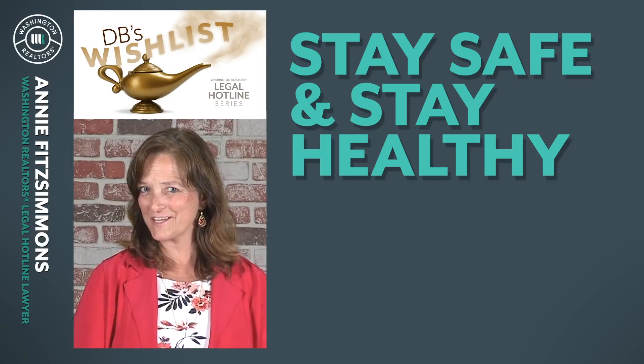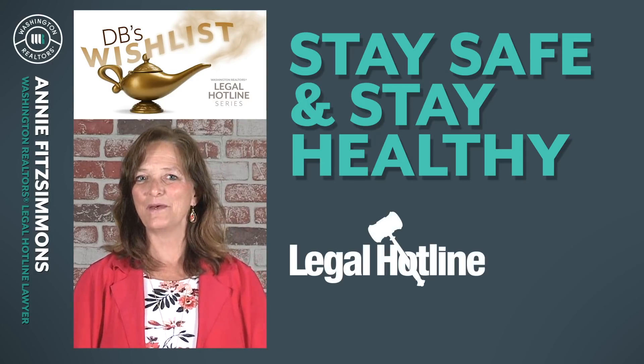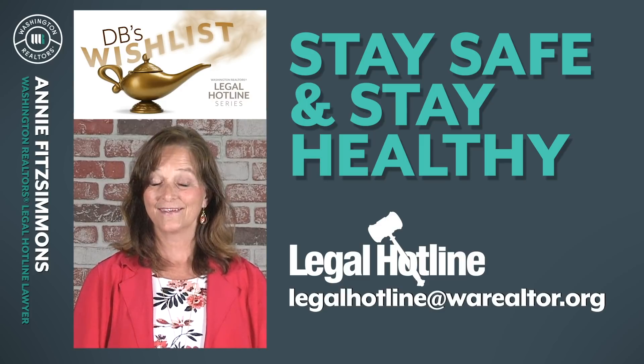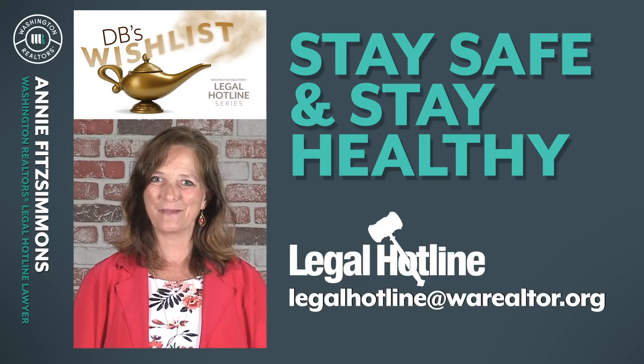If you have questions on this topic or any other, send an email to me at legalhotline@warealtor.org. Thank you for being a Washington Realtor member.